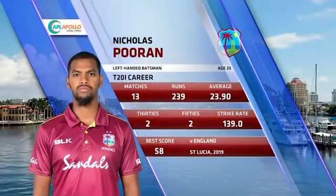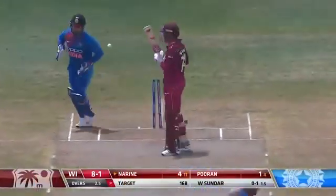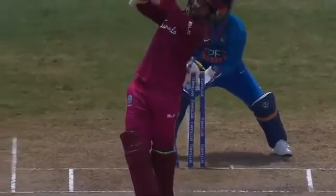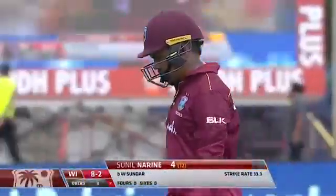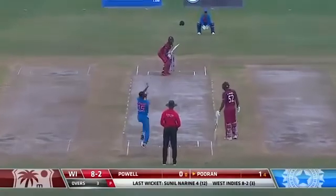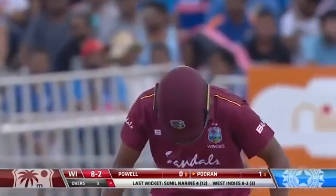Nicholas Pooran comes to the crease. Bowled finally! The pressure just getting to Sunil Narayan - using his feet, not making contact. Wicket number two for India. Just holding back through with the shot, crashing onto the stumps. The second wicket down for West Indies - it's eight for two. Bhuvneshwar Kumar continues into his second over. Washington Sundar has done quite well against left-handers.